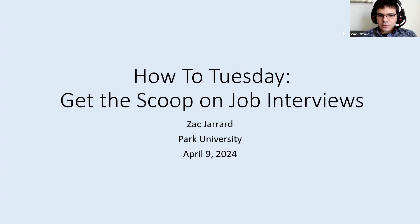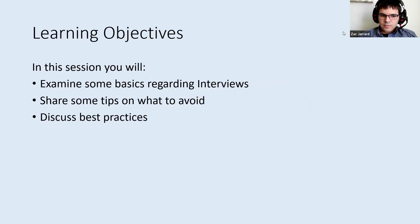Great to see everyone that's watching this recording. And with that being said, we'll go ahead and dive a little deeper into job interviews. The goal for our session today: I'll talk about some of the basics regarding interviews. I'll share some tips on what to avoid, but then also what to consider adding as you're preparing for an interview or going through an interview, and then share some best practices that I've learned along the way.